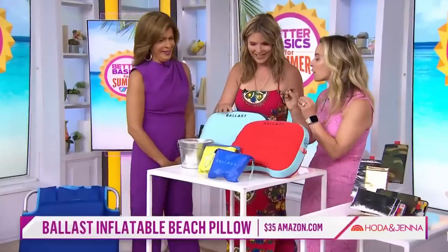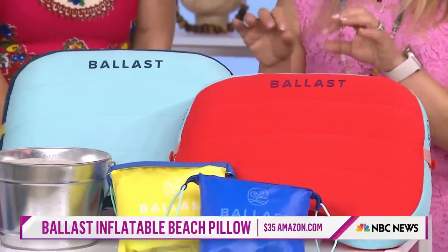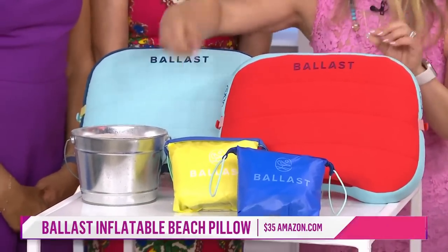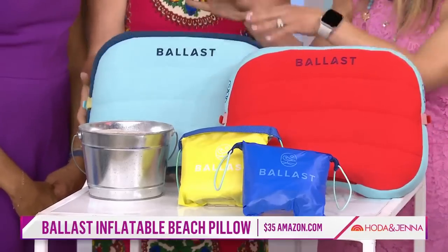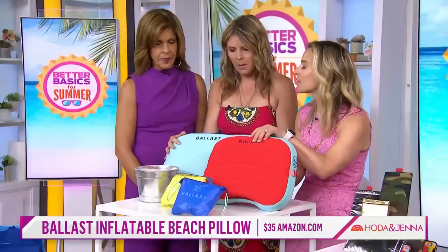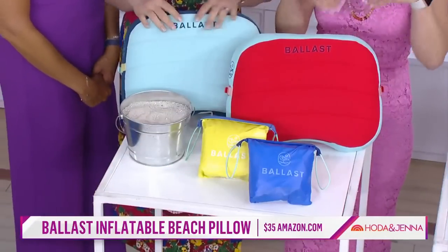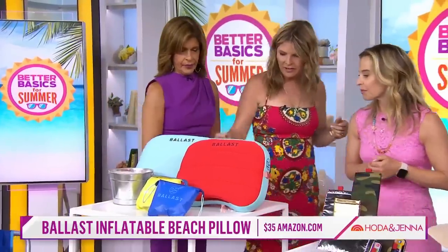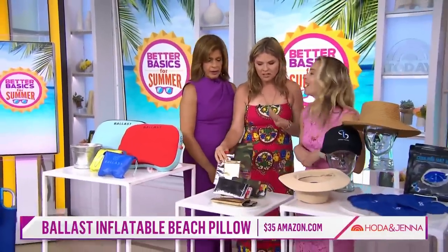So these are beach pillows. These are waterproof and sandproof, and what's key is that they are wind-resistant. They have these little pockets in the back — you put sand right in, just like this, strap it to the back, and it's going to stick in the sand. It won't blow away even on the windiest beach day. The fabric is soft and comfy. Put it on the ground or put it on your chair. You don't even need a chair — you can use it for reading.